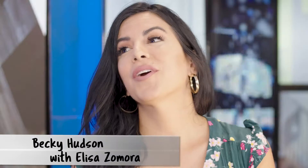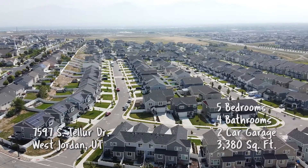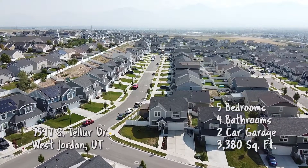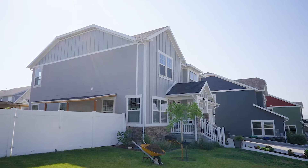So Elisa, tell me where we're headed. We're going to the beautiful city of West Jordan. I'm so excited. This is an absolutely fantastic location. Look at the landscaping on this house. I love this area. They're surrounded by this beautiful new home, so it's just the perfect location.